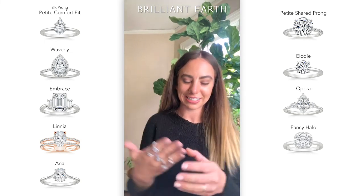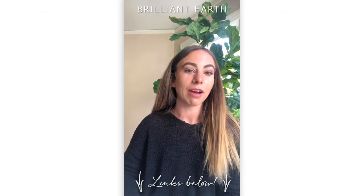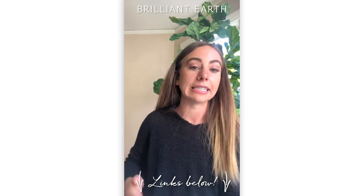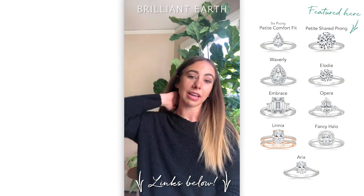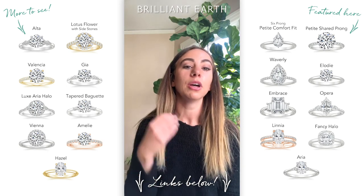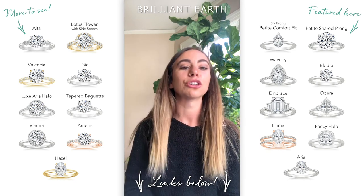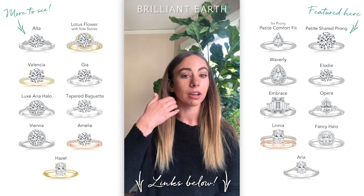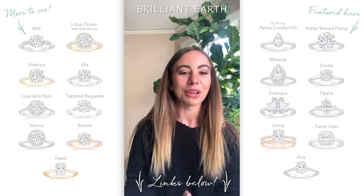Those are all the rings I have for us today. Thank you so much for joining to talk about these different shapes. If you have questions about anything I said, please reach out to us — we're happy to help. You can use our chat function or call into our customer service line to speak with a jewelry specialist. We're not commission-based, so we really just want to help. You can also book a virtual appointment online, which is super helpful for going through the website and talking through different diamond options — including Natural vs. Lab. Thank you so much for joining, I will see you guys next week. Bye!